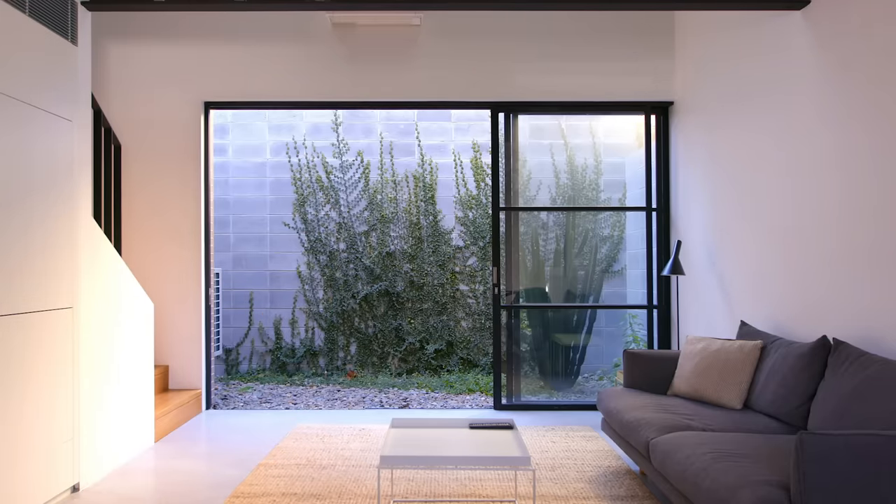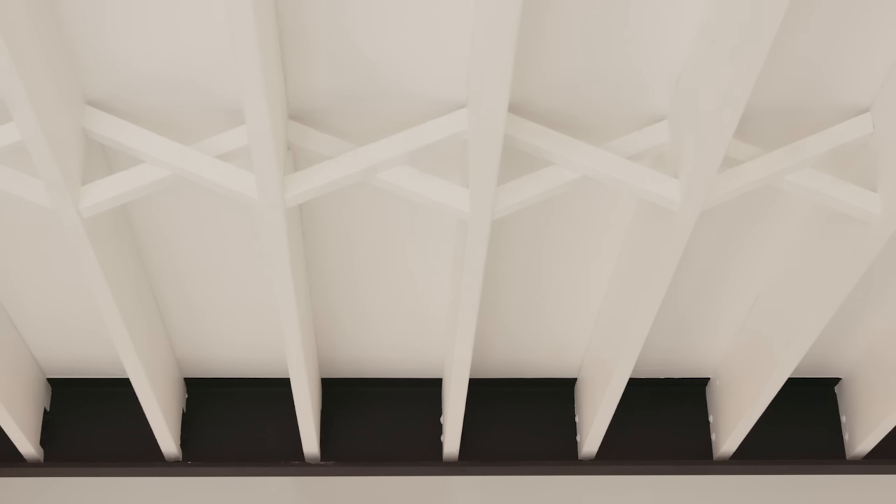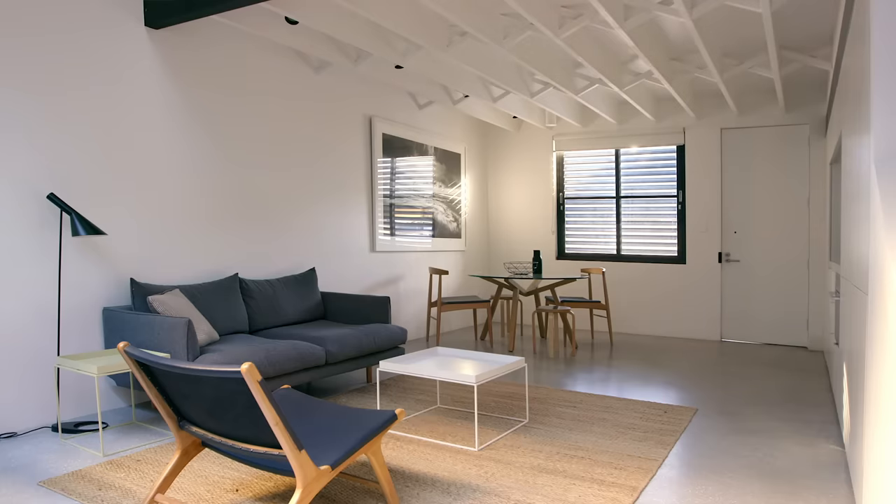The light polished concrete floor creates a nice transition from the street into the house and also bounces light through the space. We set up a warehouse style ceiling which not only contributes to the motif but also increases the ceiling height.